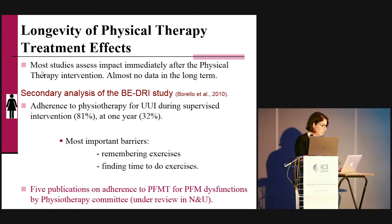Now I'd like to talk about the longevity of physical therapy treatment. Most studies assess the impact of physical therapy immediately after the intervention; almost no data are presented in the long term, and this is a major problem. One trial — Borrello in 2010 — did a secondary analysis of the BeDry study, looking at adherence to physiotherapy for urge urinary incontinence during the supervised intervention and at one year. They found an important reduction in adherence over time.